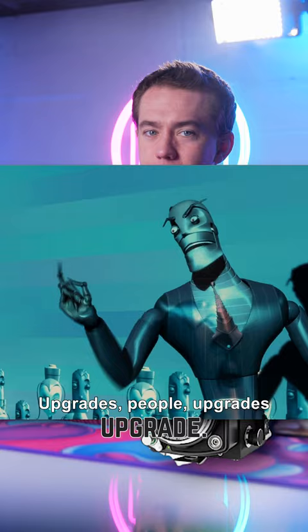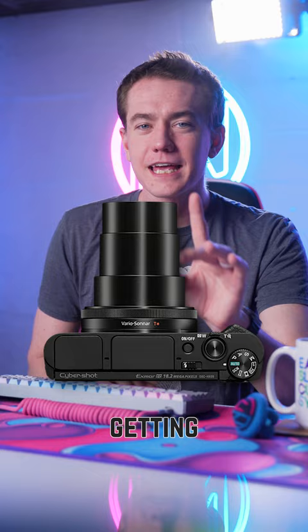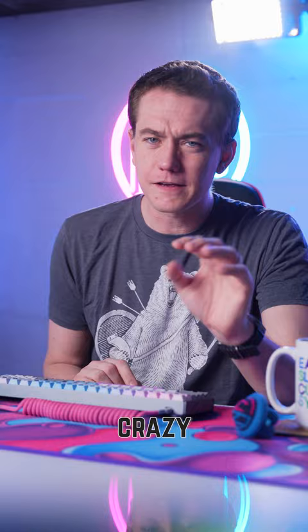The CyberShot DSC-HX99 is a point-and-shoot camera from 2018 that's getting an optional kit to assist those with visual impairments. The upgrade will be a crazy viewfinder with retinal laser projection technology, meaning it actually projects a digital image directly onto the viewer's retina. It's obviously not going to work for everyone, but did you ever imagine that someone who can't see could be a photographer? That's why.